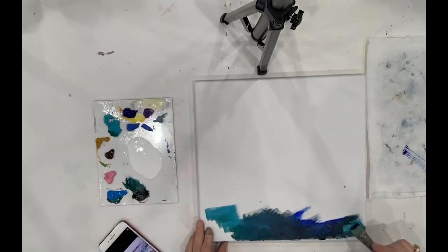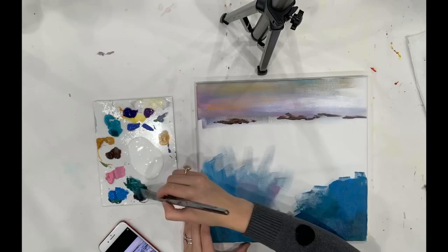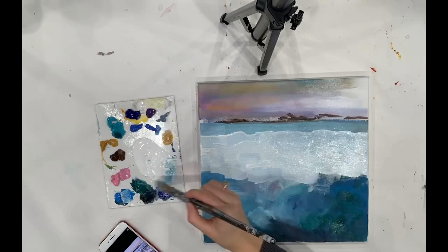Here I'm painting water. It was a beautiful scene of this ocean wave coming forth into this gorgeous blue, luscious, rich water, and that's what I was trying to capture.